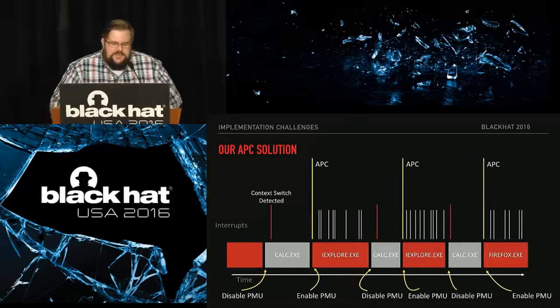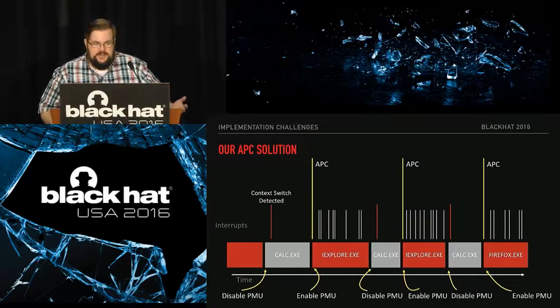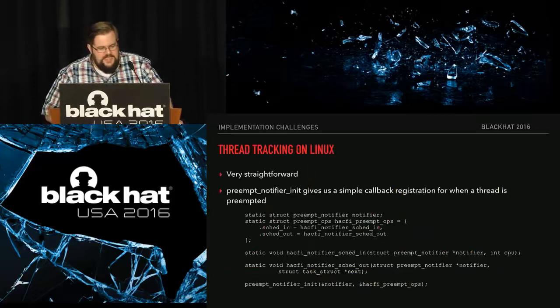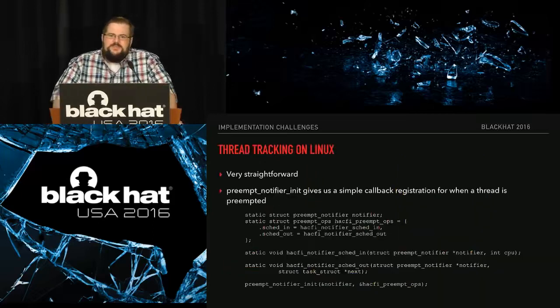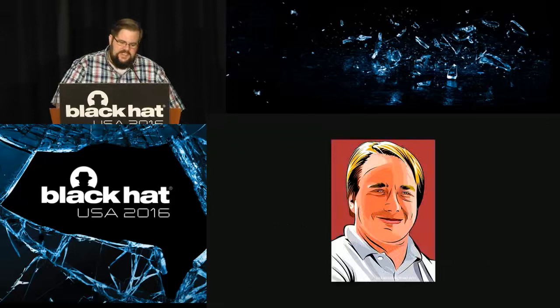Here's a diagram of how it works: the L-lines are the APCs happening, the blocks are thread quanta on the processor, and the vertical lines are the interrupts. The red ones are when we see an interrupt for the wrong thread — like calc — so we don't care, we immediately stop monitoring, turn off the PMU, and wait for the next APC. On Linux by contrast this was trivial — it gave us callbacks for when something gets scheduled in or out, compared to hours and hours of work on Windows.